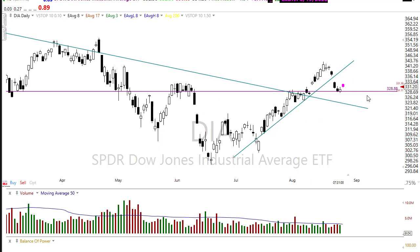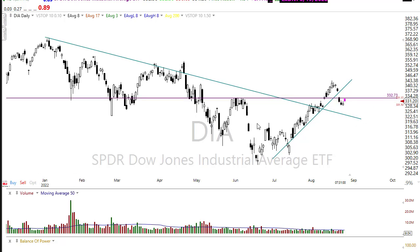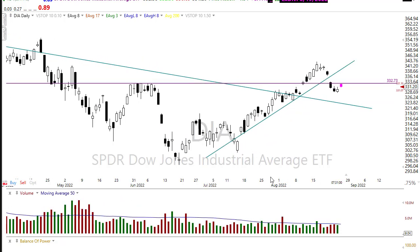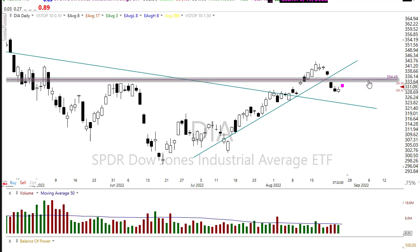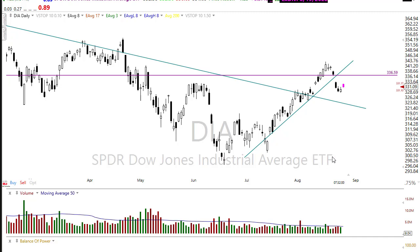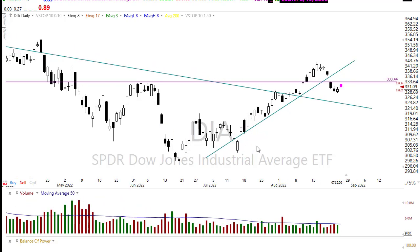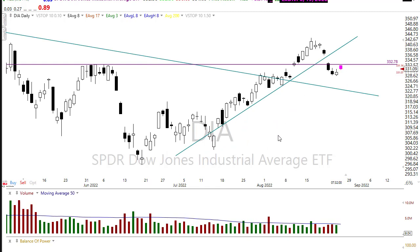Looking at this chart, we broke that support level, so now we have to deal with it as resistance. We've tried to pop up into that in the pre-market but are pulling back a little bit heading into data. We've got kind of an island reversal top here in the chart — we could push back up and maybe fill one side of that. But with economic conditions seemingly deteriorating, durable goods orders were bearish, pending home sales were bearish, and the FOMC is likely going to remain aggressively hawkish. Be really careful chasing this market higher.